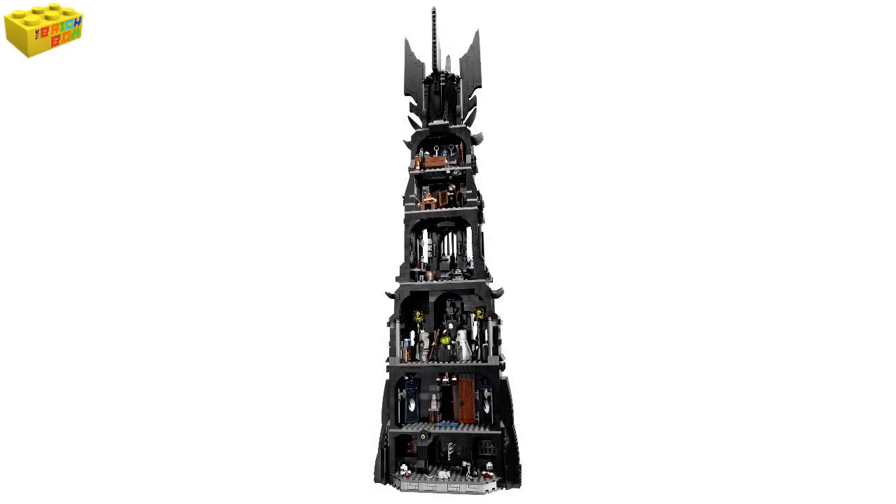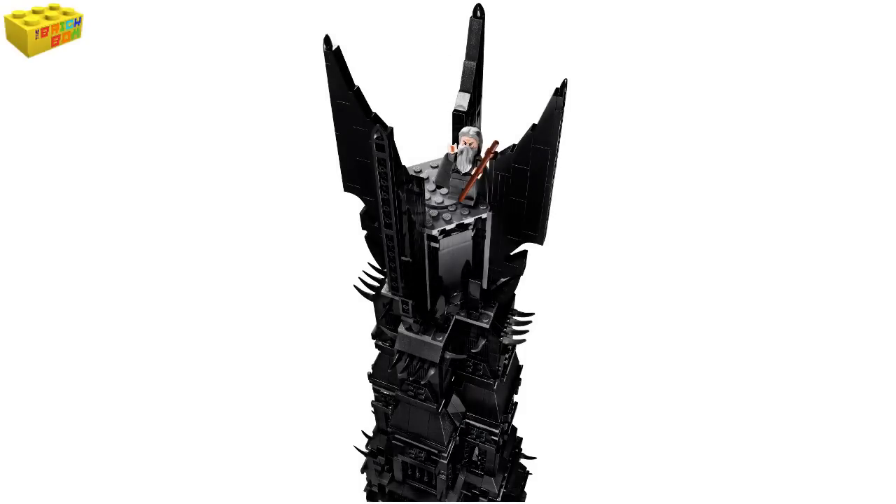This does come complete with 5 minifigures and a Great Eagle plus a buildable Ent figure. The 5 minifigures are Saruman, Grimer Wormtongue, Gandalf the Grey, a Uruk-hai, and the Orc Pitmaster as well.